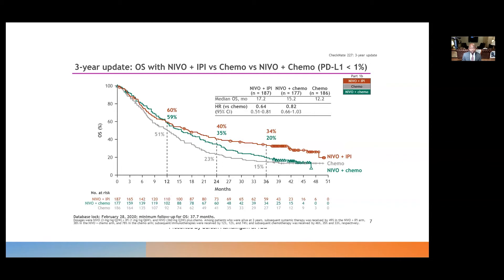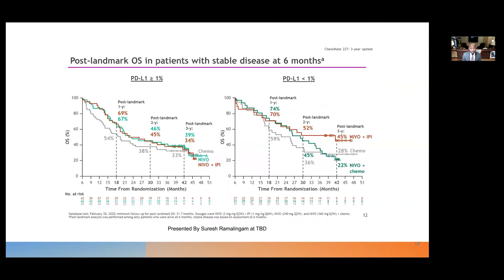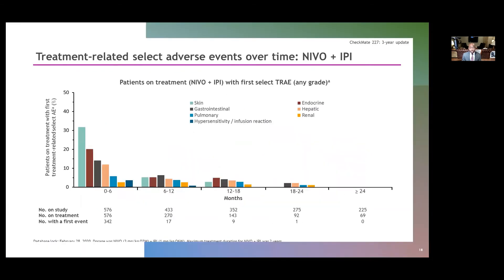Nivolumab plus chemo did not improve overall survival in this group. In a post-landmark overall survival analysis, patients who were responding at six months were much more likely to be alive at three years — 70% versus 39% — regardless of PD-L1 status. The same post-landmark analysis showed decreased survival for patients with stable disease at six months versus responders, and further decreased survival for those with disease progression at six months. Treatment-related adverse events were as expected and consistent with what was already known for immune therapy.